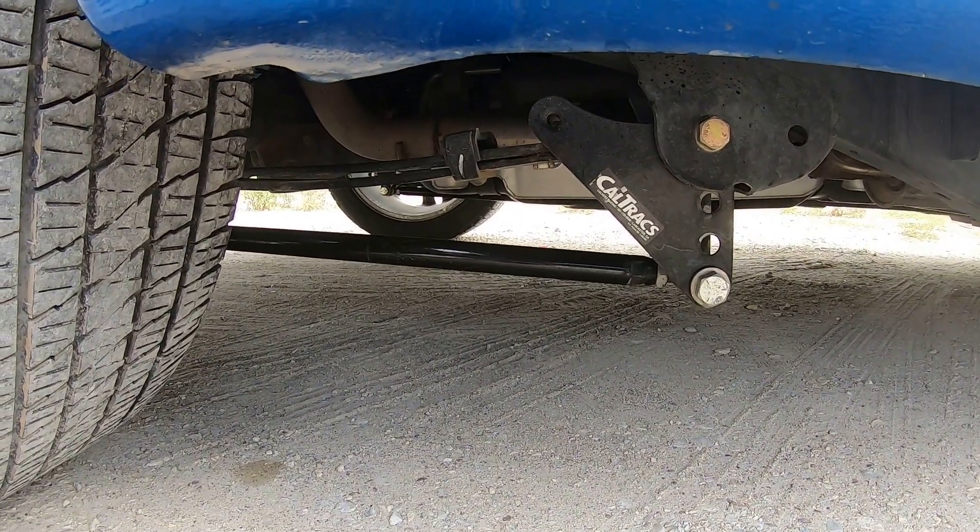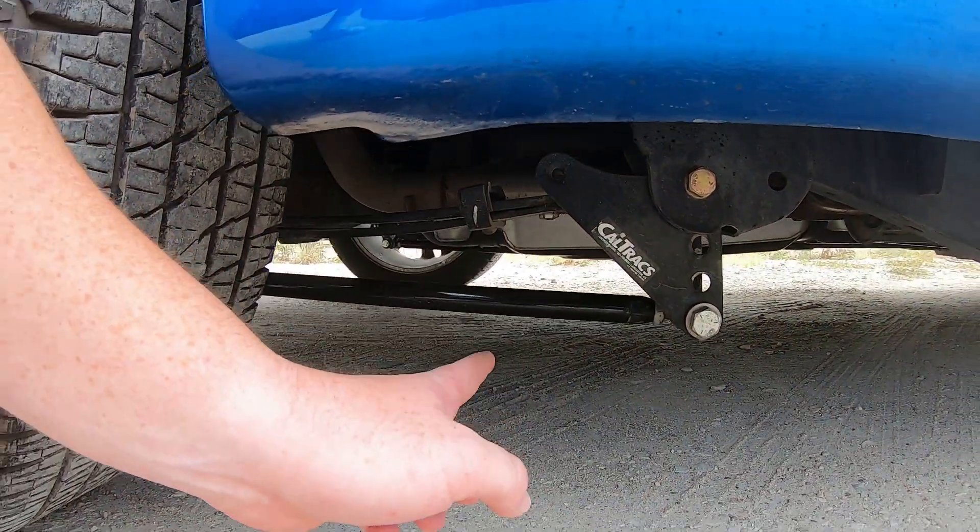If you watch my channel you already know that I do have the CalTrac traction bars installed on the F-150. When I very first installed these, it felt like one of the biggest mistakes I made on the truck. They were very functional and took away a lot of my wheel hop, but it left a lot of creaking noises. I even took it back to the shop where I got it done and had them check it out — they took a little bit of tension off but it didn't really fix it. It was creaking super super bad on bumps.